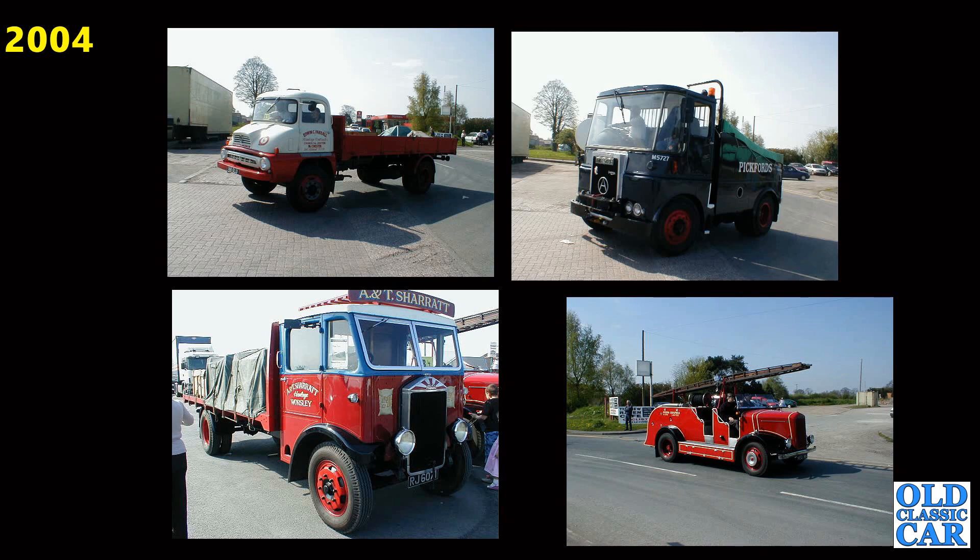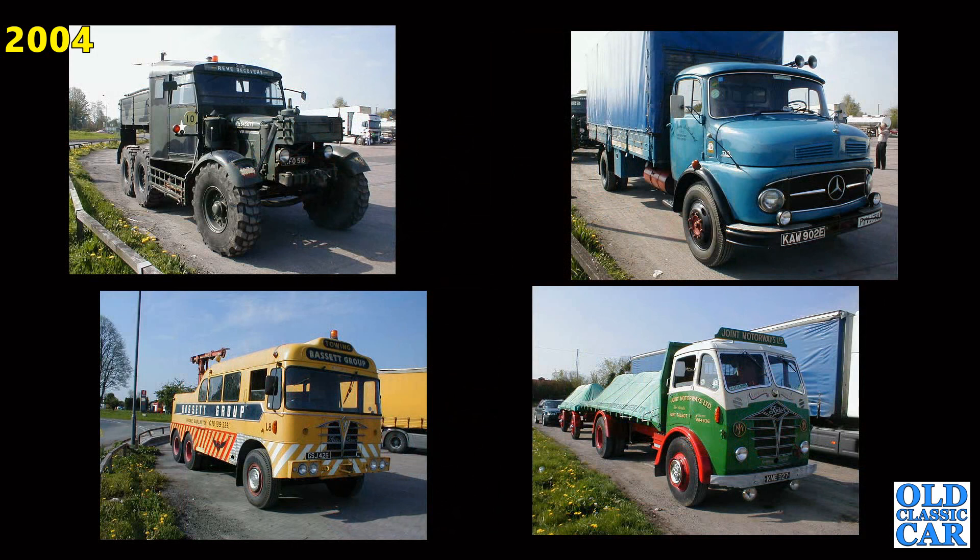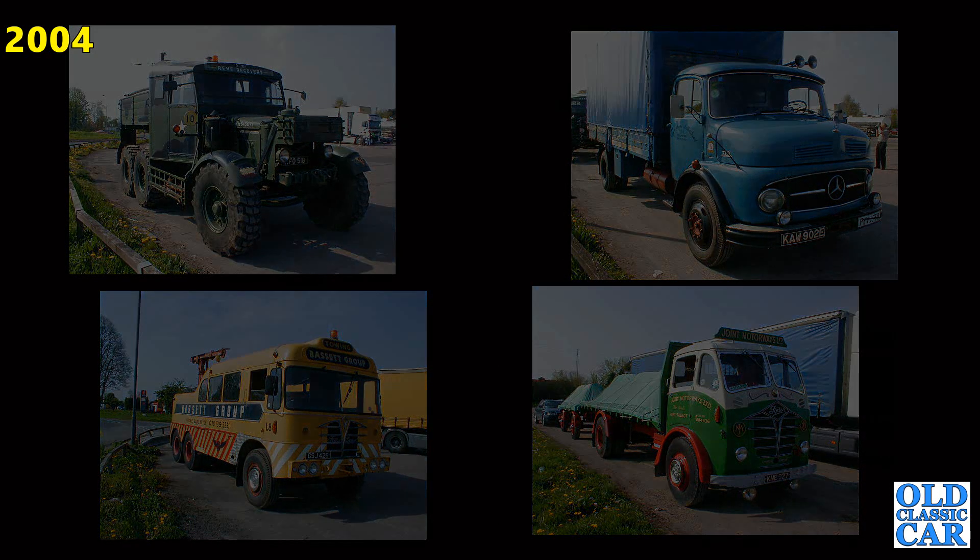The photos from subsequent years were larger than these particular pictures, so don't worry. There's a Scammell Pioneer, a Mercedes Foden recovery truck and another Foden alongside it with a trailer on the back. That's the photos for 2004.